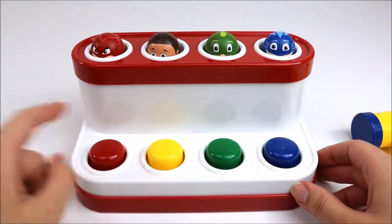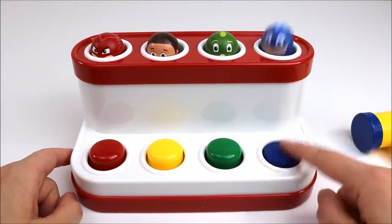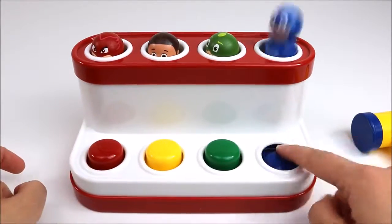Red, yellow, green, blue. One, two, three, four.